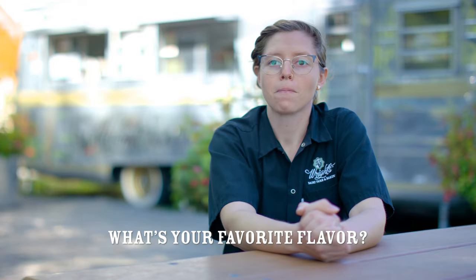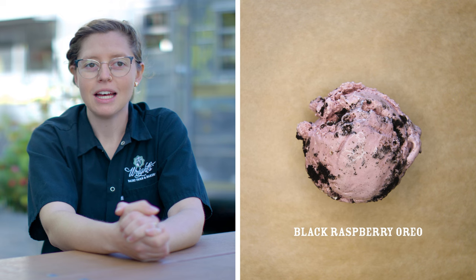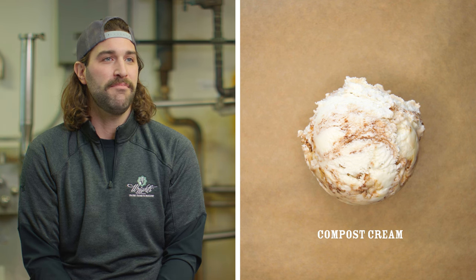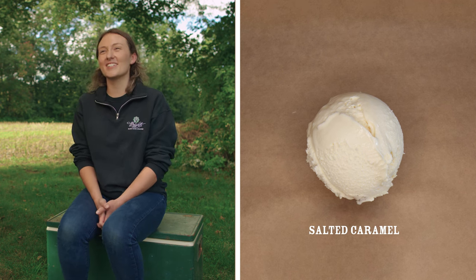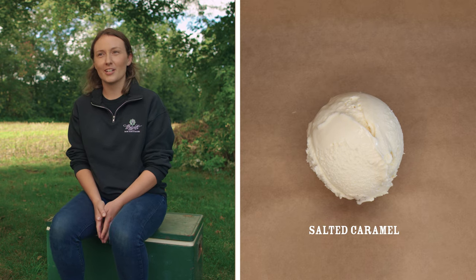Favorite flavor? My favorite flavor that we make is black raspberry. I really love black raspberry Oreo. I'm going to go with compost cream as my favorite flavor that we make here. Chocolate is my go-to, but chocolate peanut with peanut butter swirl in it — that's where it's at for me. Salted caramel is my favorite. I have two pints of salted caramel in my freezer right now because it's not going to be on the menu forever, so I had to stock up.